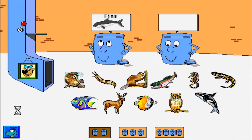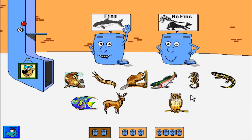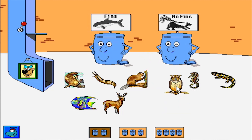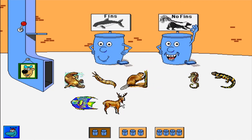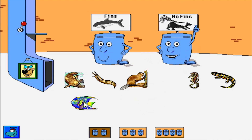Animals with fins. Animals with no fins. Please sort the pictures. Butterfly fish. Excellent! Killer whale. Thank you! Rainbow trout. Excellent! Owl. Thanks! Mule deer. Excellent!